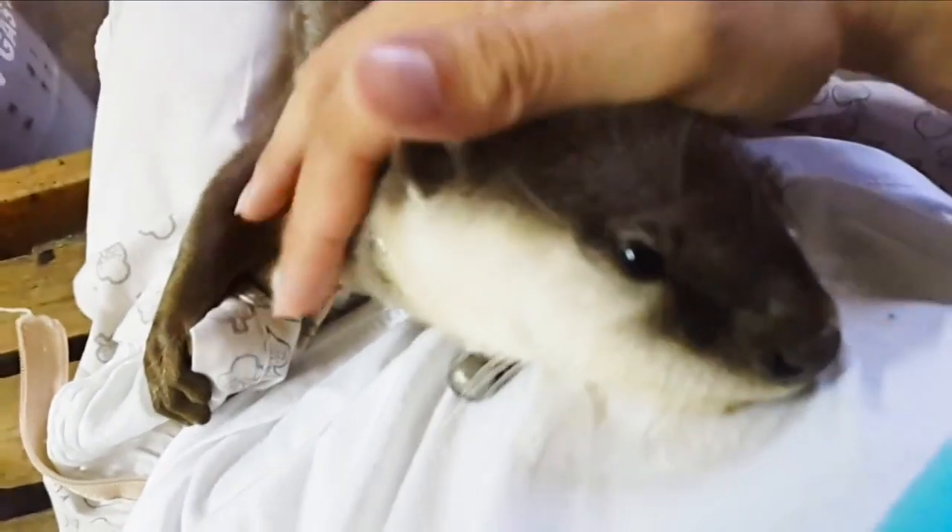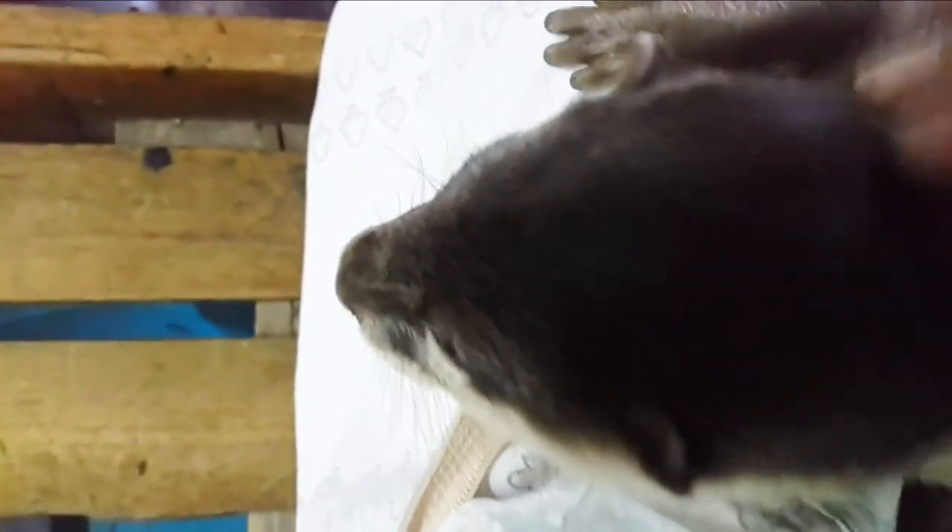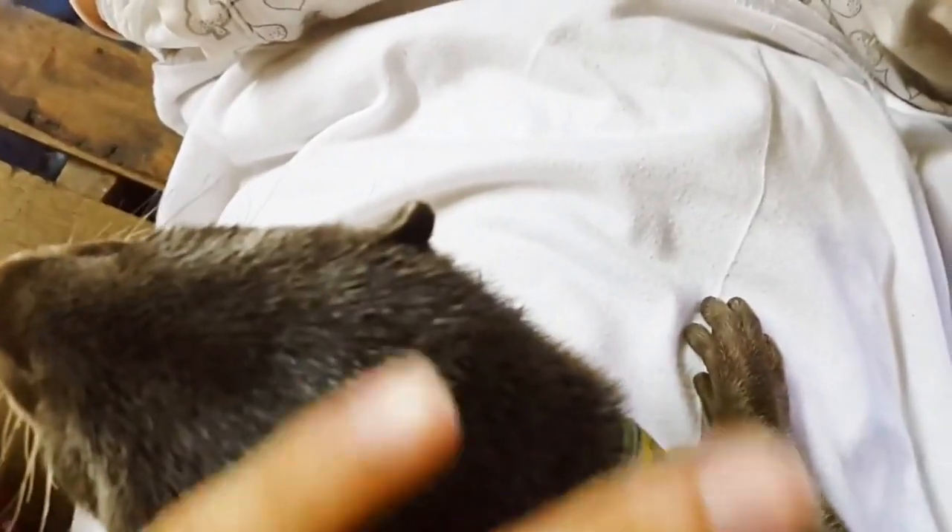Asian small-clawed otters are a very vocal species and have a vocabulary of at least 12 different vocalizations. Vocalizations are used for contact, summits, greeting, threat, and alarm calls, and can occur visually, chemically, or through tactile cues such as social grooming, hormonal changes, and posturing. These otters also use scent markings as an important form of communication. With paired scent glands at the base of the tail, otters emit an intensely musky smell that can delineate territory and communicates information concerning identity, sex, sexual receptivity, and time elapsed between scenting visits.